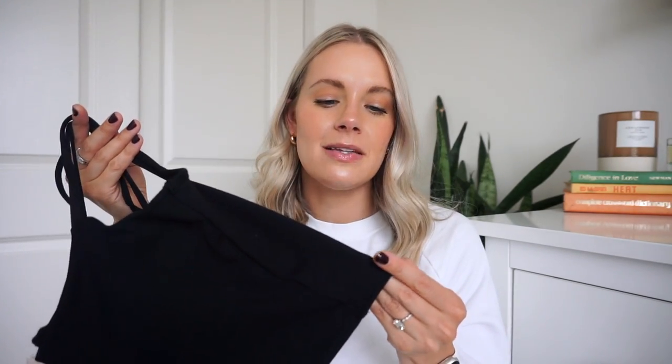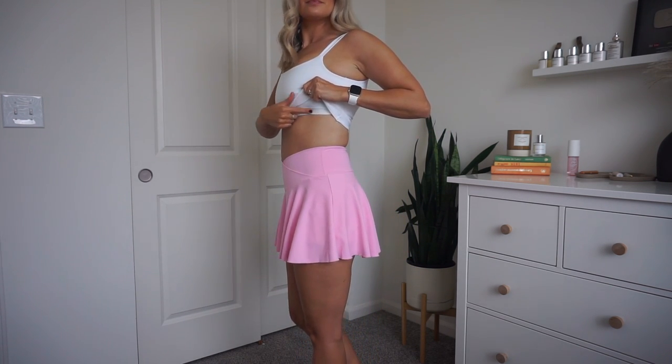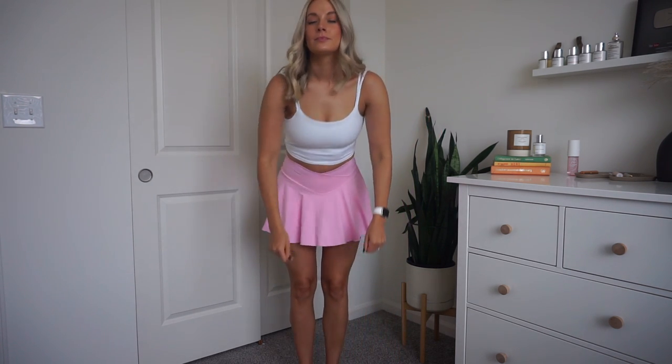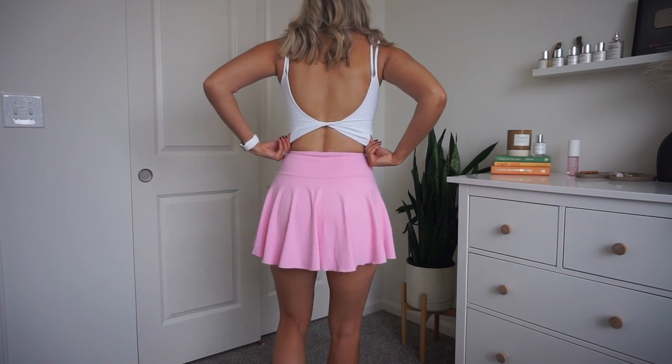I normally prefer full coverage tops, so the fact that I went with this more scoop neckline says a lot — but nothing is falling out. I love this top; it's a cotton athletic material, super stretchy but not the flashy fabric. I love the double straps and the crisscross back detail — simple but perfect. I had to get it in white too. Halara knows how to make whites non-see-through. I took the cup pads out and you still can't see anything underneath — super soft and cottony but still stretchy and athletic. The back holds perfectly and won't fall off.